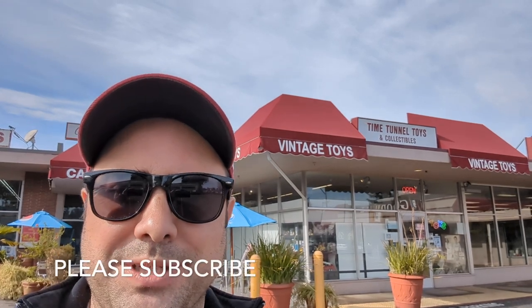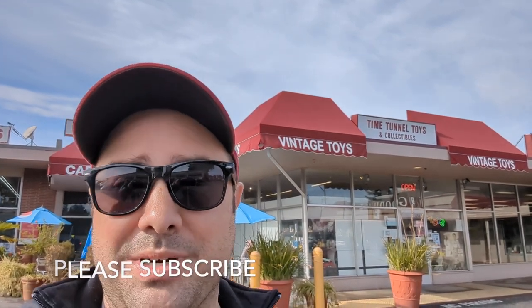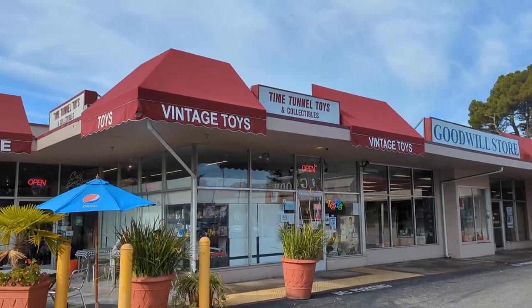Hello everyone, welcome to another vlog. As you can see behind me, I'm going to go into a vintage toy store — Time Tunnel Toys in San Jose, California — and see what's in store. Never use that joke for vintage toys. So come along with me and let's go inside. Alrighty, here we go.